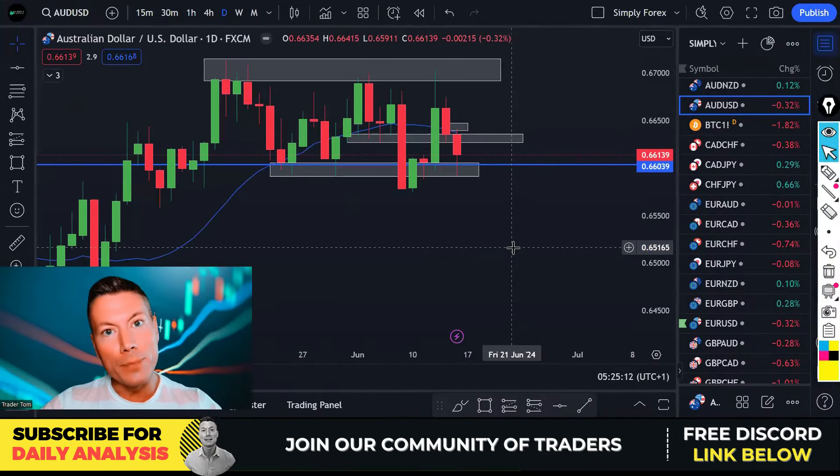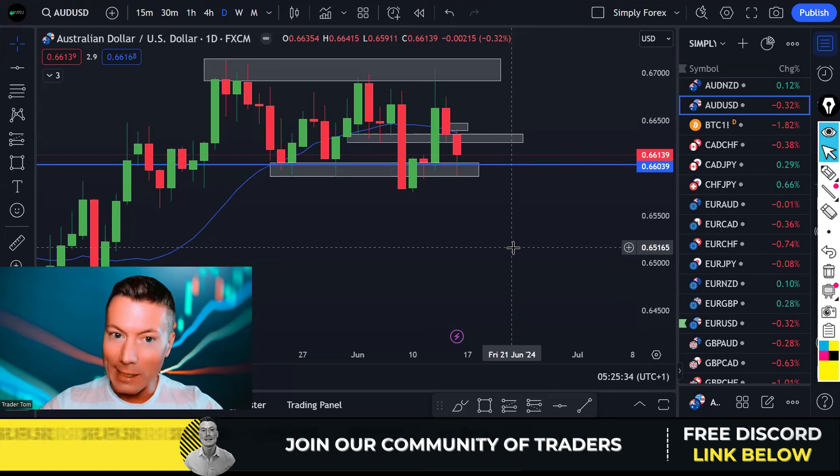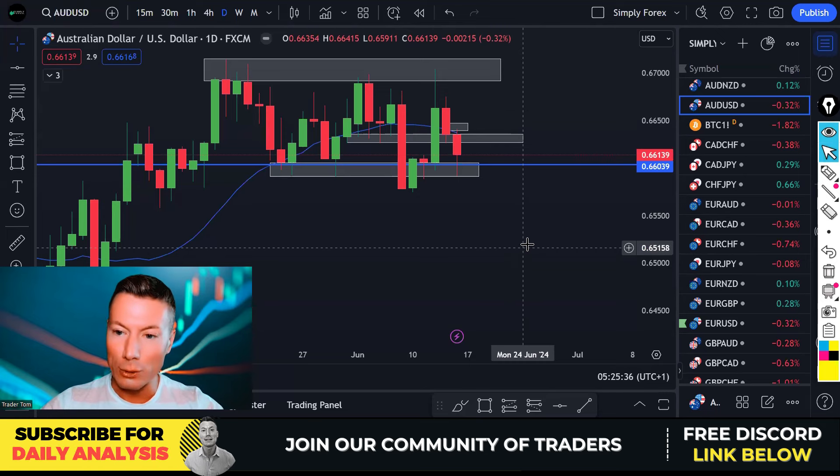Hello traders, hope you all had a lovely weekend. Trader Tom here from Simply Forex, the channel created to help you understand the charts. In today's video we're going to look back at Friday's trades. And if you stay till the end, I'm also going to give you my trade ideas for today and the important news for today as well. Stay tuned for that. Let's do this.